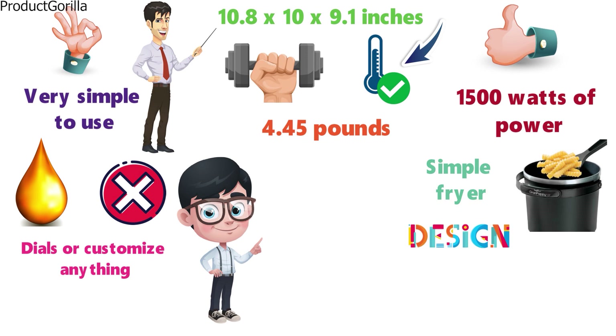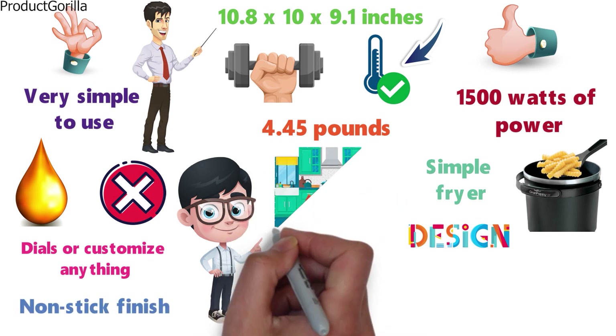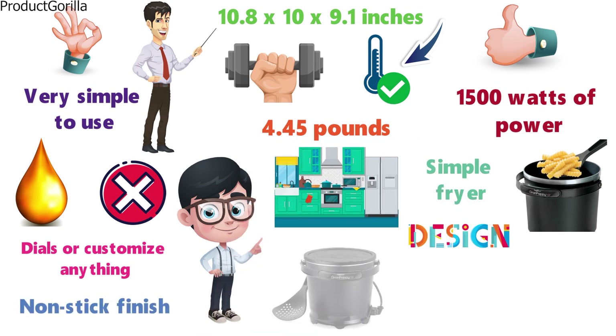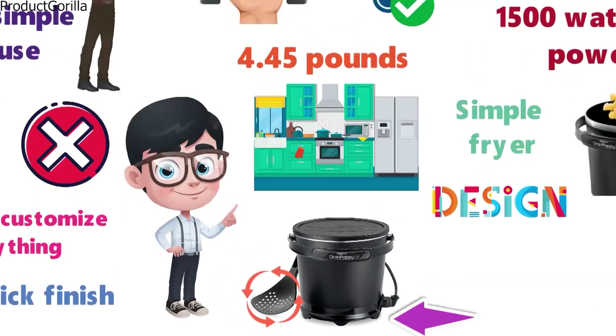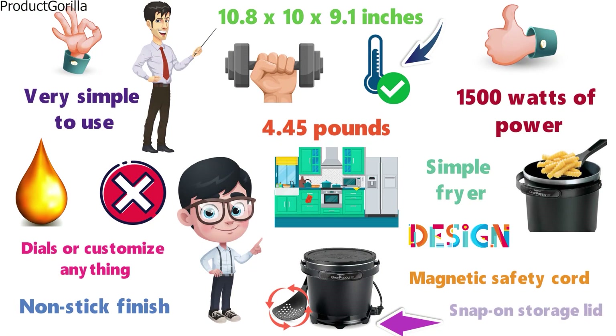The design is heavy-duty cast aluminum with a non-stick finish, so it fits in great with any kitchen. The bottom of the fryer has skid-resistant feet to stop it from slipping on your countertop. Alongside the deep fryer, you also get a slotted scoop, magnetic safety cord, and snap-on storage lid.